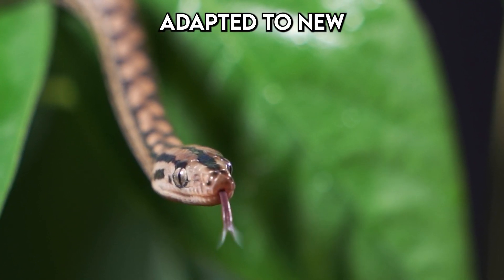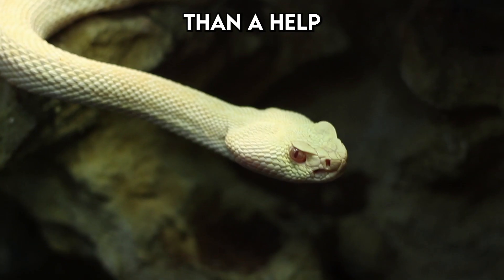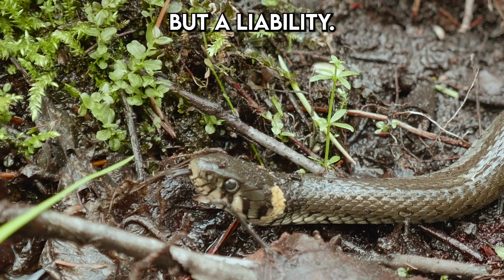As these ancestors adapted to new hunting grounds beneath the earth's surface, legs became more of a hindrance than a help. Burrowing through tight tunnels, legs were not just unnecessary, but a liability.